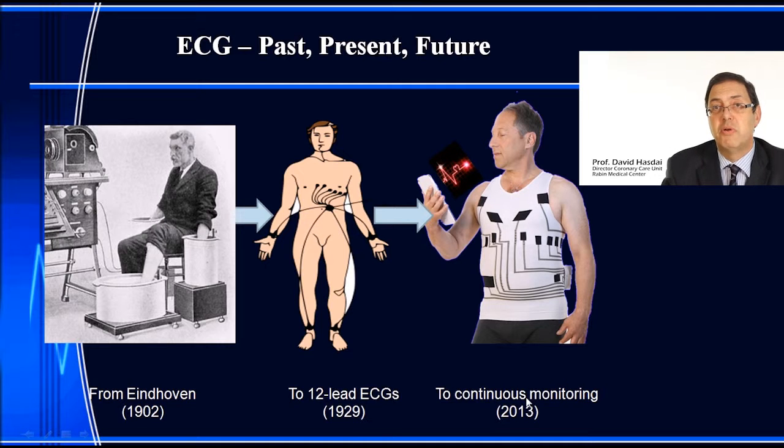In 2013, with the introduction of the HealthWatch monitor, this is a game-changer. We no longer have wires or adhesives, no skin preparation, and this makes the ECG available to anyone — be it an inpatient, an outpatient, or a high-risk individual.